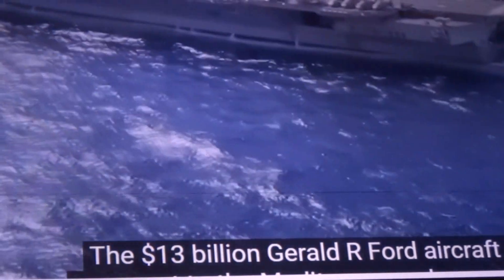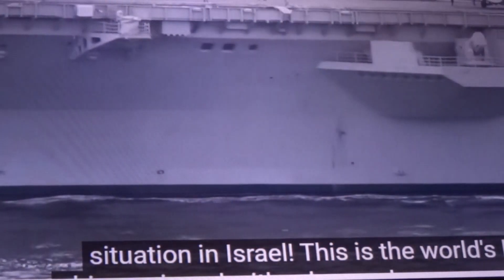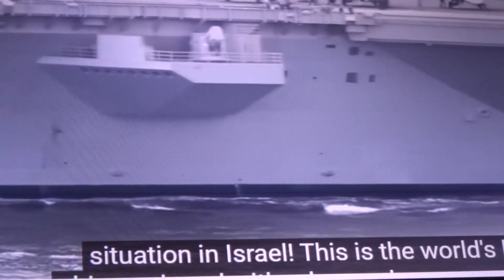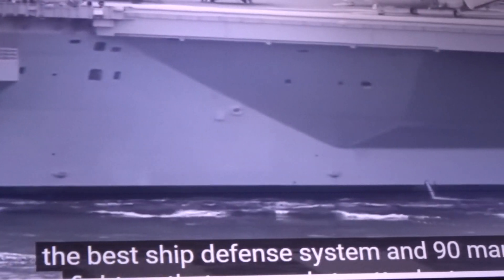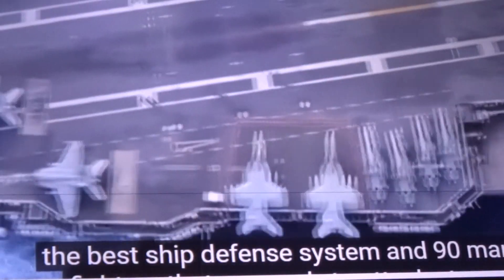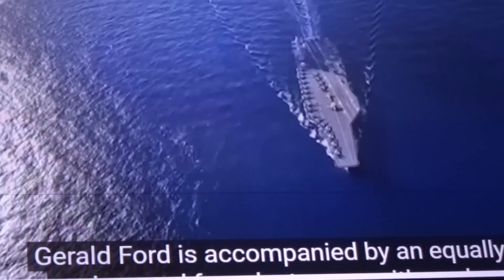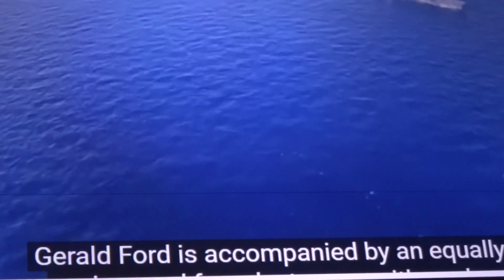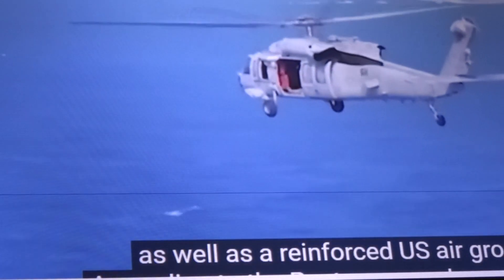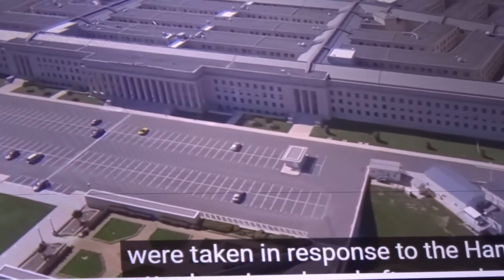The $13 billion Gerald R. Ford aircraft carrier was sent to the Mediterranean because of the situation in Israel. This is the world's largest ship, equipped with advanced weapon systems, the best ship defense system, and 90 maneuverable fighters ready to attack at any second. Gerald Ford is accompanied by a dangerous cruiser and four destroyers with nuclear missiles, as well as a reinforced U.S. air group. These measures were taken in response to the Hamas attack on Israel.